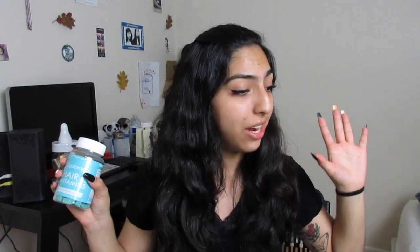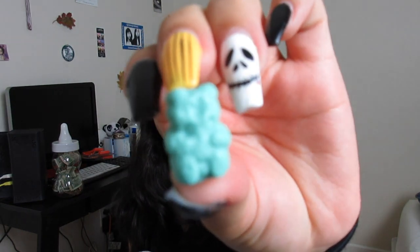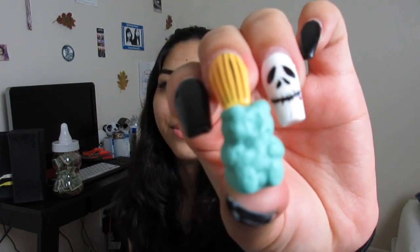And let me just say, these gummies smell so freaking good. Also, today's video is not sponsored by any of the brands in this video — these are all my personal opinions and first thoughts. But these gummies smell so freaking good, oh my god. They smell so good.